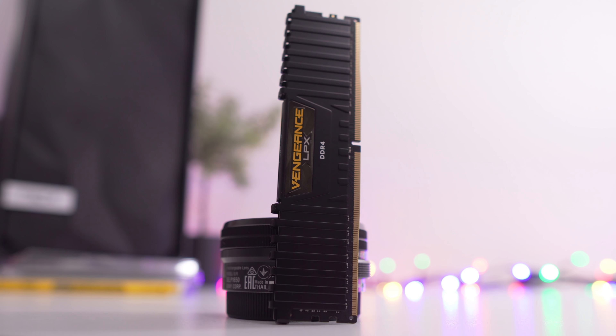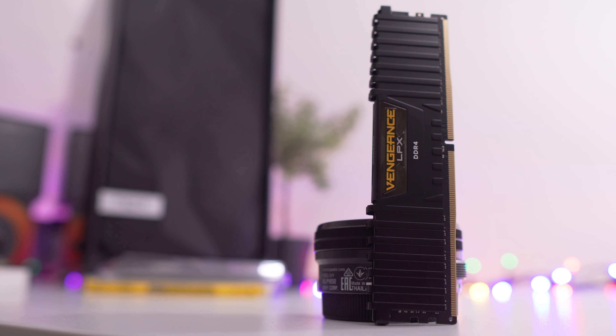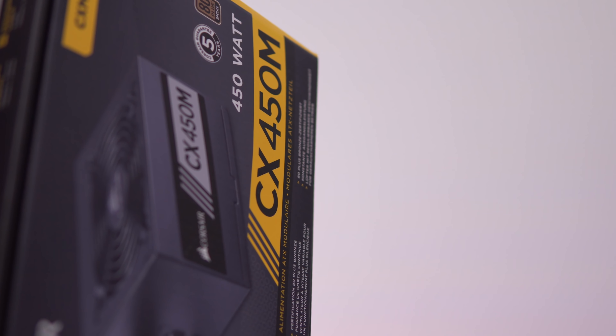Still sticking with eight gigabytes of RAM, but stepping up the speed to 2666 MHz. For the power supply, we're going with the 450 watt Corsair CX450M — 80 plus bronze rated at $43. For the case, we're going with the NZXT S340, a pretty popular option at $55. Overall this build is pretty solid — you're going to handle 1080p gaming in the 60 FPS range at least. The GPU has three gigabytes of VRAM, and moving into 2018 it will be sufficient, but don't expect to play everything at ultra settings. If you want ultra settings or 1440p, check out the next $800 gaming build.